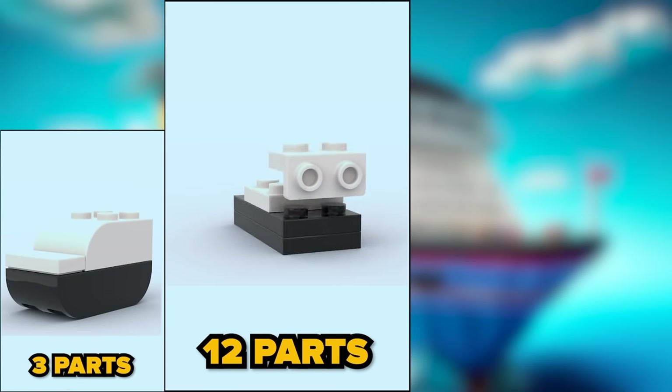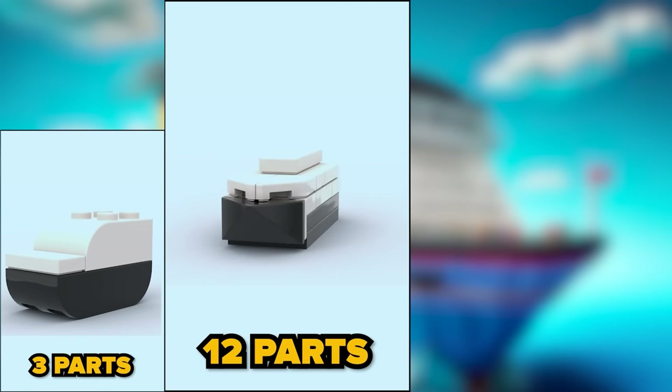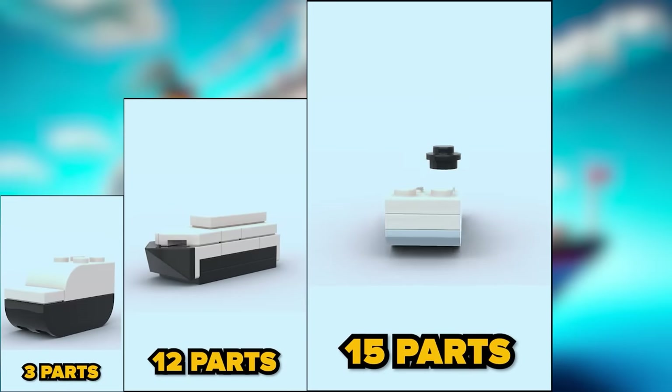Three parts — well, maybe at some angle... Twelve parts, this one already has better shape. Fifteen parts, gets more detailed in the middle.